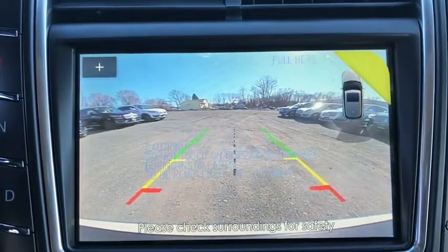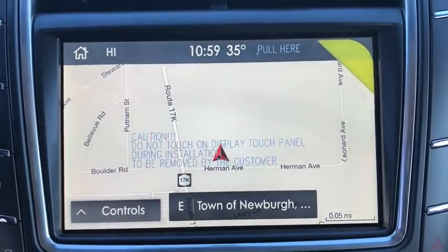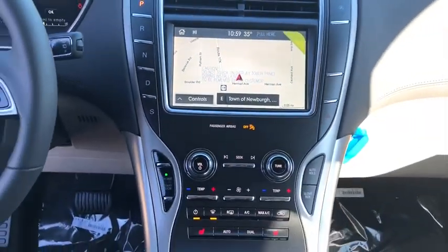Driver airbag, adjustable steering wheel, power steering, four-wheel disc brakes, keyless start, cruise control, floor mats.